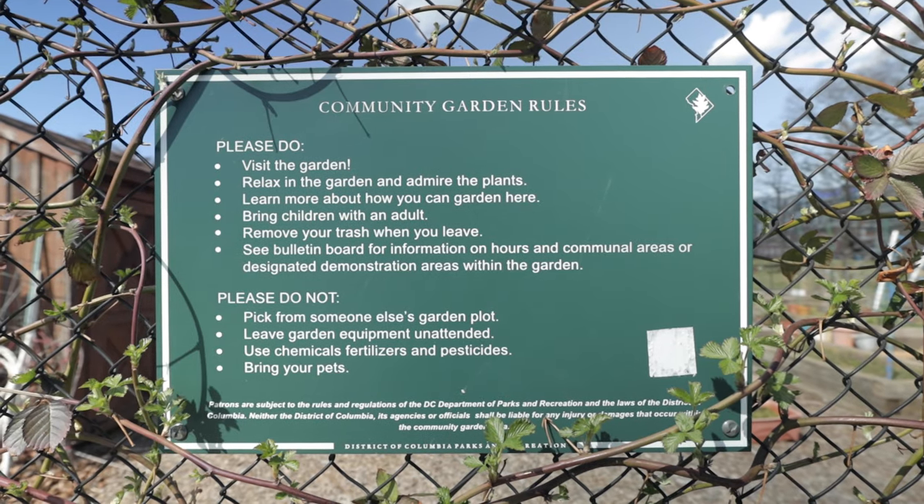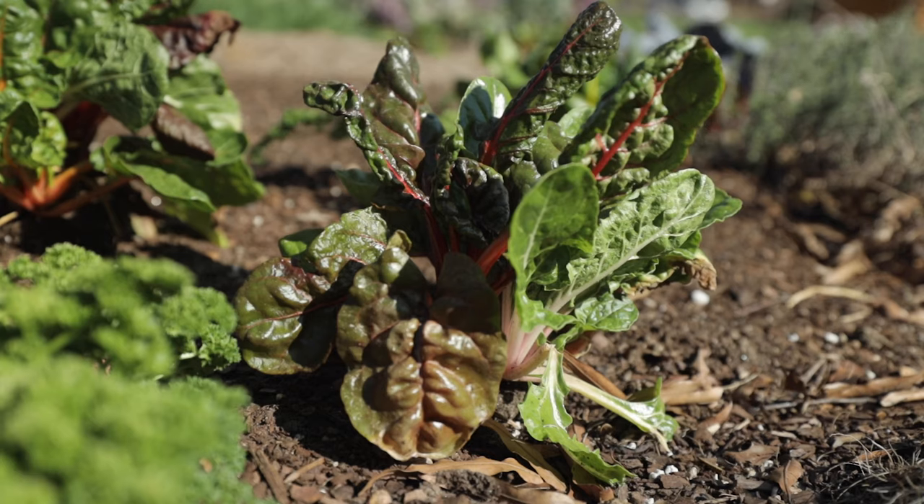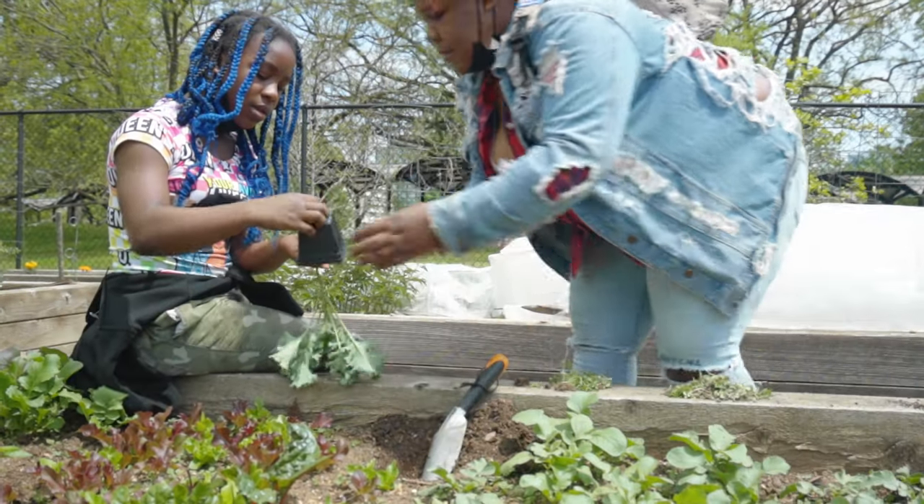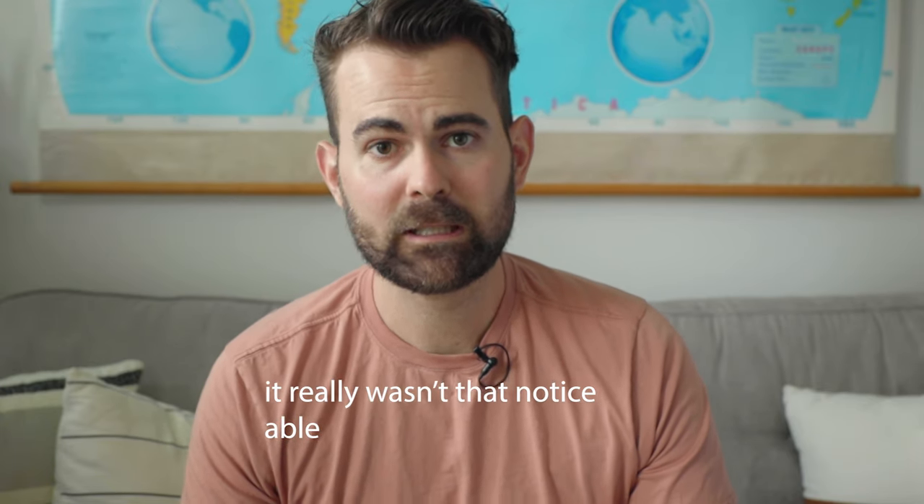Our community garden is very much in an urban environment. My wife and I live in an apartment building with no outdoor area attached — no balcony — and it's very much urban, as you can probably hear from the construction noise going on throughout this video.